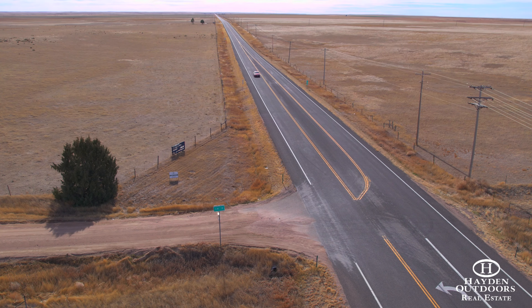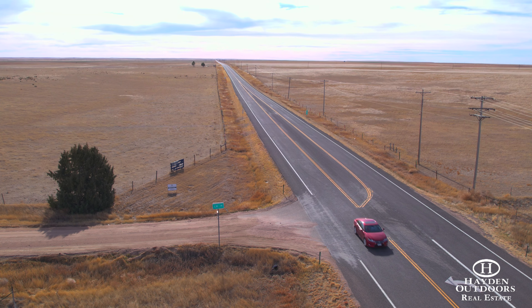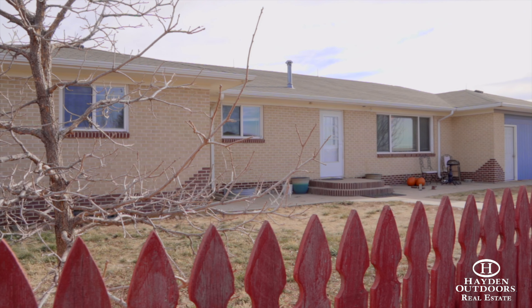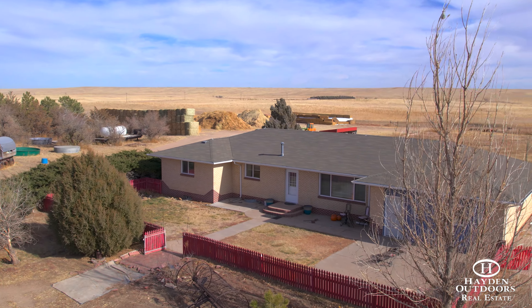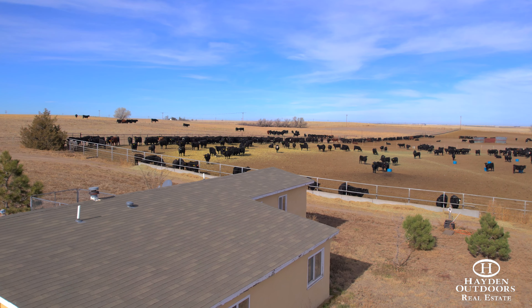The property is accessed by Highway 71 and a well-maintained county road. The home on Plumbush Creek Ranch is 2,600 square feet with three bedrooms, two bathrooms, and has a nice floor plan and mostly finished basement.